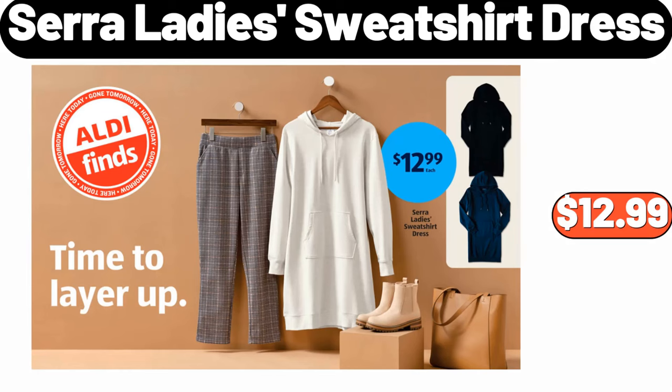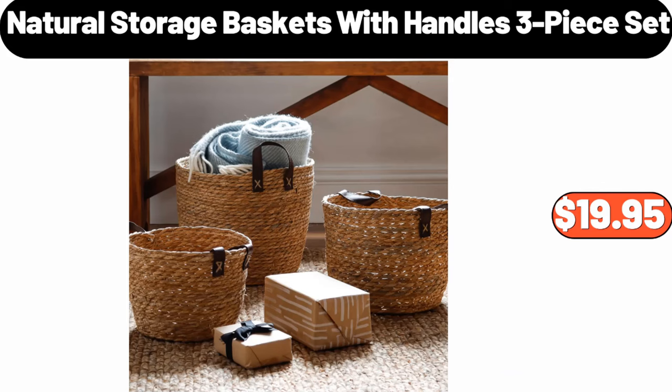Sarah Lady Sweatshirt Dress, $12.99. Natural Storage Baskets With Handles, 3-Piece Set, $19.95.